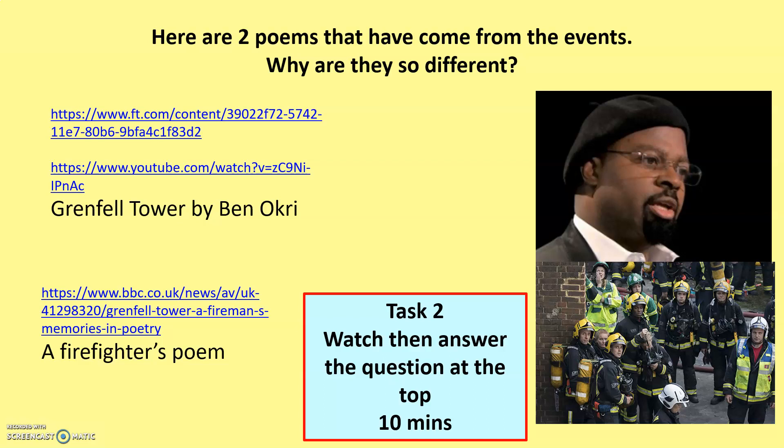Here are two poems which both come from the event. The question I'm going to ask you to answer is: why are these two poems so different? I'm looking for two or three sentences. The Grenfell Tower by Ben Okri is in your anthology, so you could follow along and begin annotating whilst you watch it. Beneath that, the link to the BBC website has a firefighter and their response to it as well. Pause this video — it's going to take you about 10 minutes to watch them both and then write your response. Perspective has to be key: Ben Okri is looking from the outside but feels a real connection to these people, whereas the firefighter has that first-hand account and the horrifying experiences and memories they've got to live with.